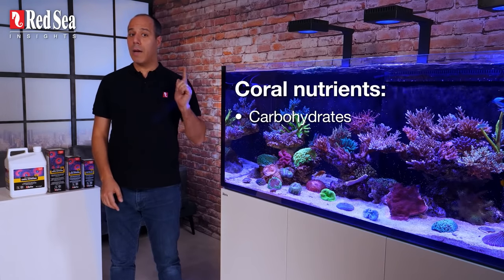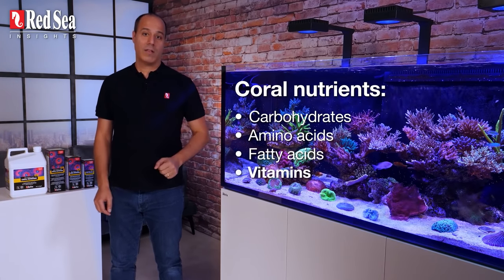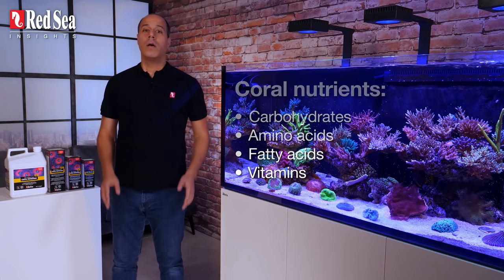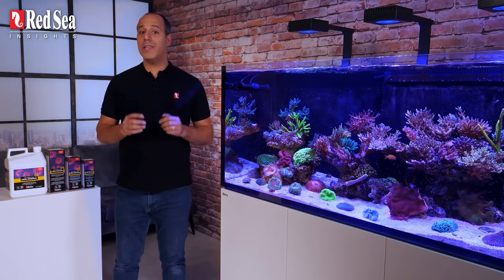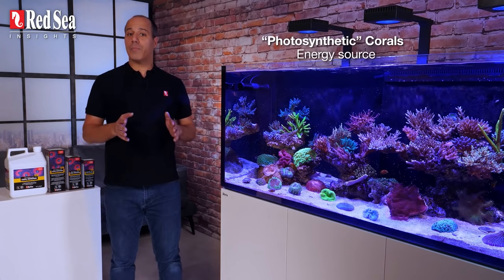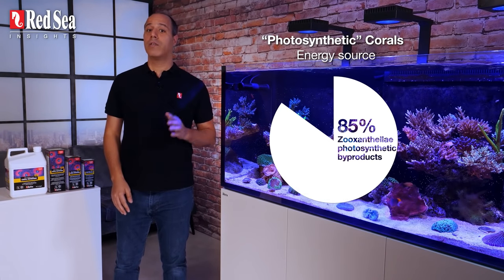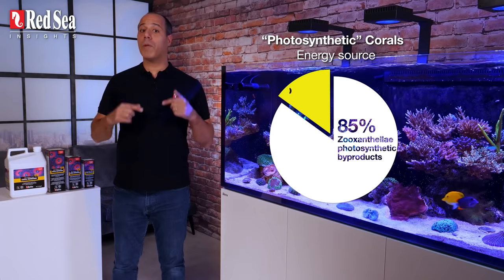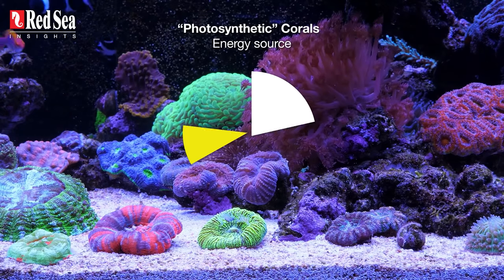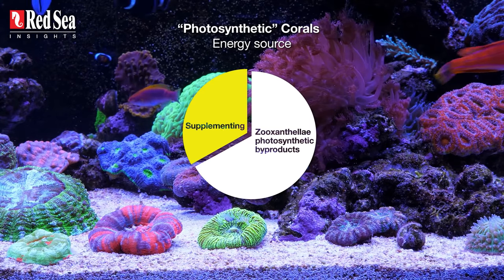These byproducts include carbohydrates, amino acids, fatty acids and vitamins — all of which are coral nutrients. But photosynthetic corals need more energy than these algae can provide. Zooxanthellae provide up to 85% of the coral's energy needs, so it's up to us to supplement the remaining 15%. In fact, in most cases we need to provide more than 15% of the coral's energy needs.